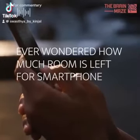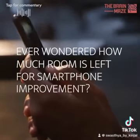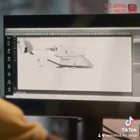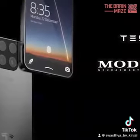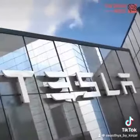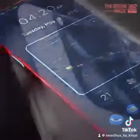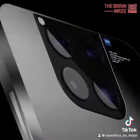Ever wondered how much room is left for smartphone improvement? Among the futuristic projects that spark great interest for humanity is the Tesla phone model Pi. Tesla is about to push a new smartphone in the market. The Tesla phone contains several modern technologies intertwined, and the model has more than the brand name going for it.